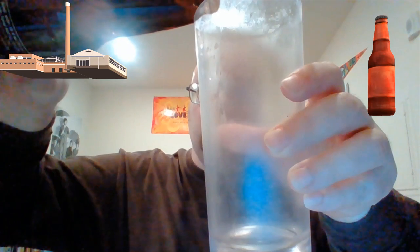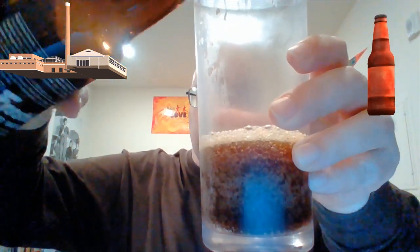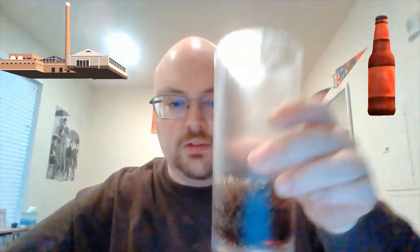Nice brown-tinted bottle. I'll go get a glass real quick and pour it in to see what the liquid looks like. Nice dark brown and bubbly — the fizzing, the carbonation is on point.